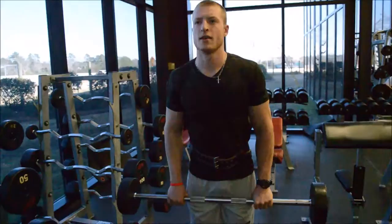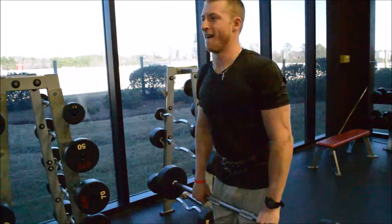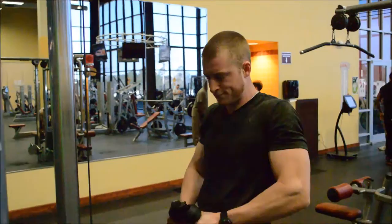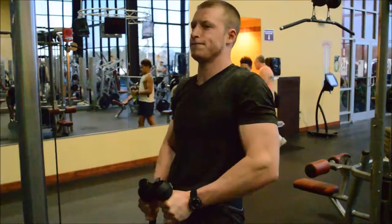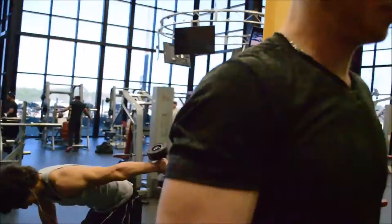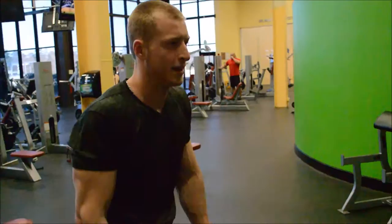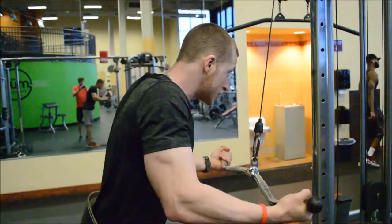After spider curls we moved on to reverse grip straight bar curls — they didn't have the curl bar available so we used the straight bar. Did three sets of 12 reps. Then we moved on to rope curls, kind of like a hammer curl but with cables for constant tension. We supersetted those with curls using the 45-pound plate going to failure — the pump was insane. Definitely recommend this superset for a really good arm pump.